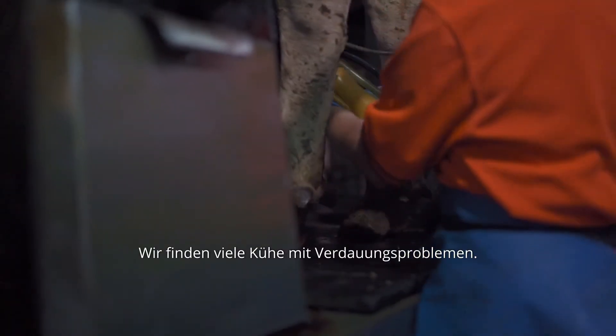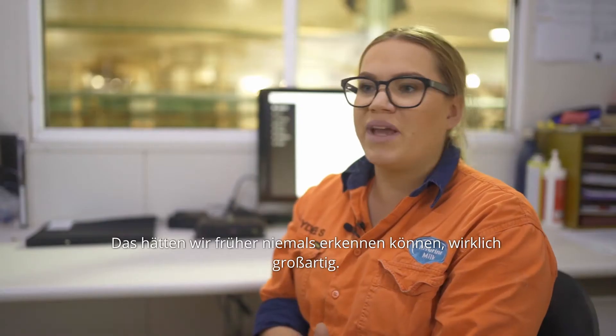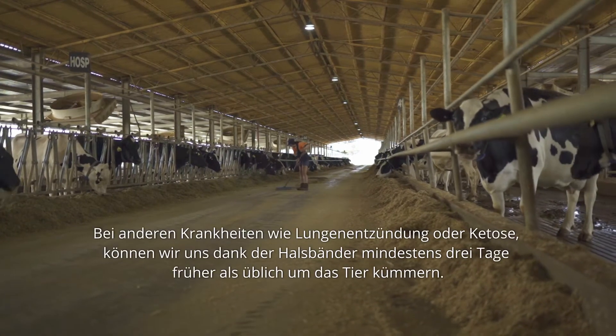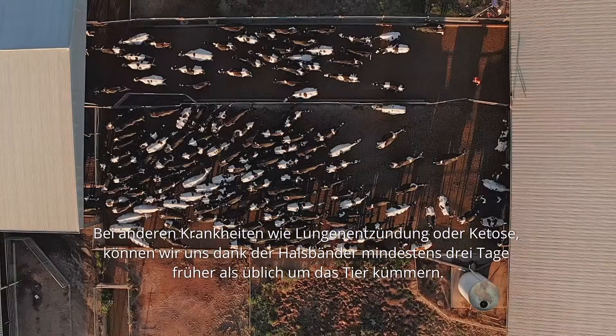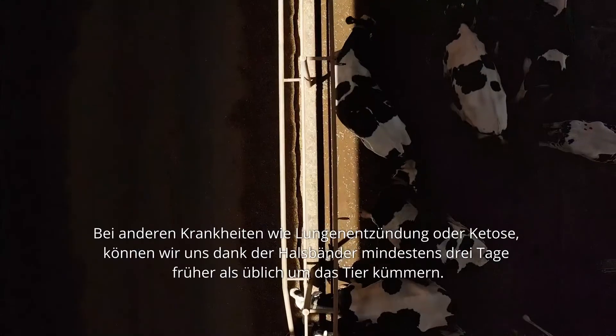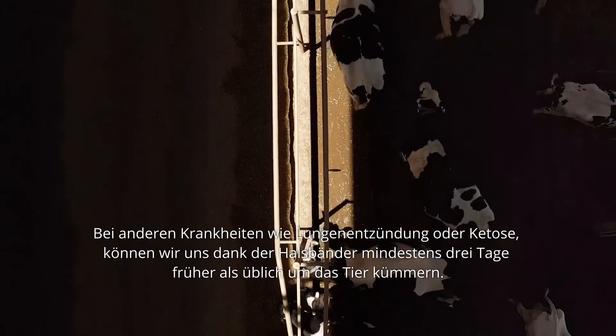We do pick up a lot of cows that have digestive issues — we never would have been able to pick that up before, so that's pretty amazing. Other things like pneumonia and ketosis: I would say we are definitely able to pick those up with the collars three days earlier than usual.